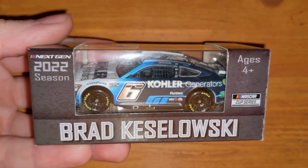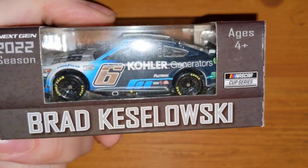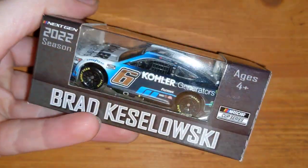Here's Buescher's teammate Brad Keselowski — this is his Daytona Duel win, number six Kohler, Duel number one win. Buescher won number two, but here's Keselowski's regular Kohler Generator scheme as well. Not too dirty for a race-win, which makes sense since Daytona Duel cars aren't really that dirty.